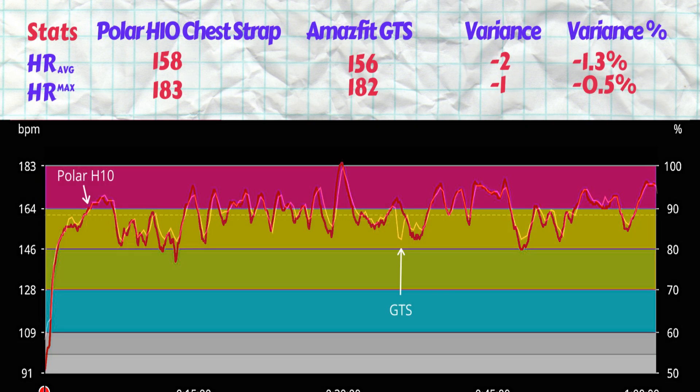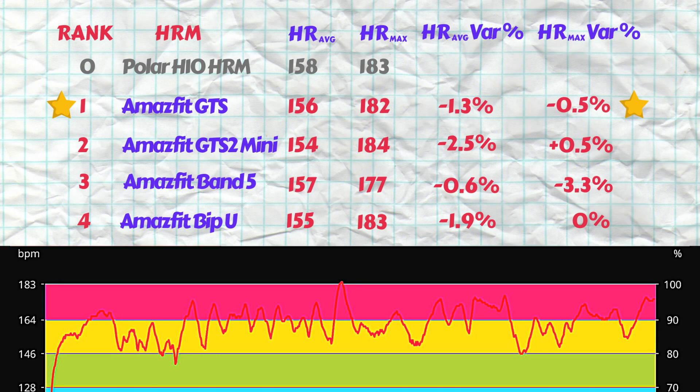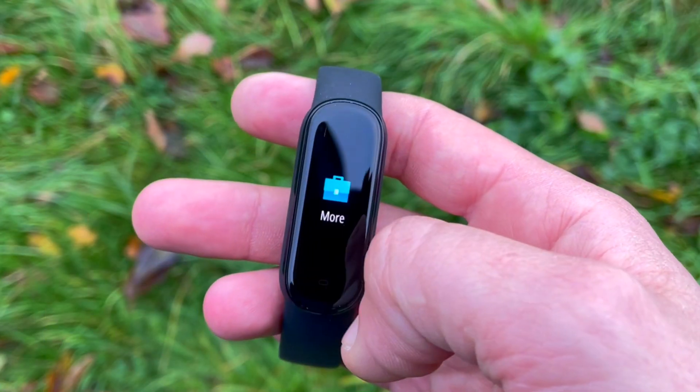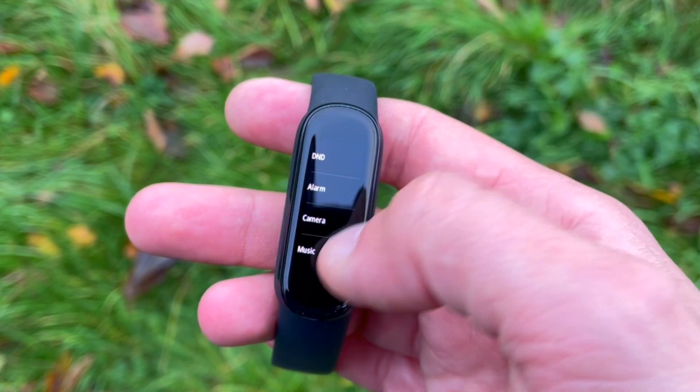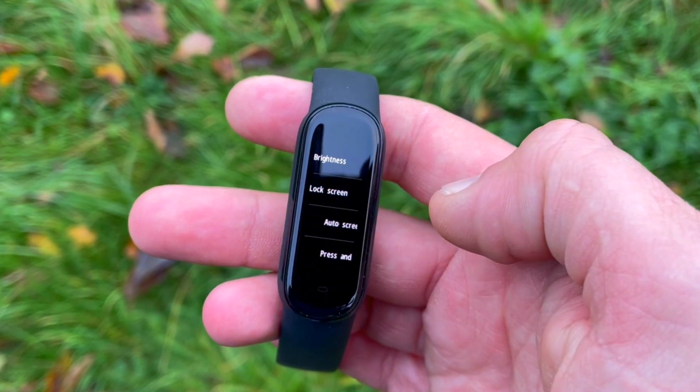By the end of the video we'll rank the results to find the most accurate optical heart rate sensor of the tested watches. Feel free to skip through to the section you want using the timestamps left in the description. First up is the Amazfit Band 5 — this is the traditional fitness tracker costing just 30 bucks, essentially a newer and improved Xiaomi Mi Band 5.